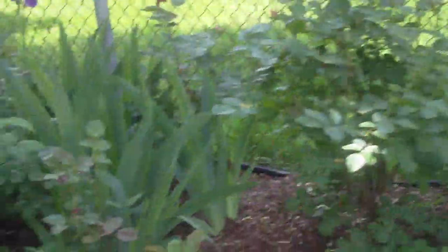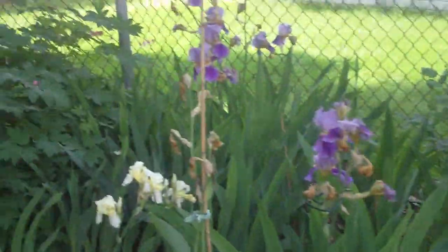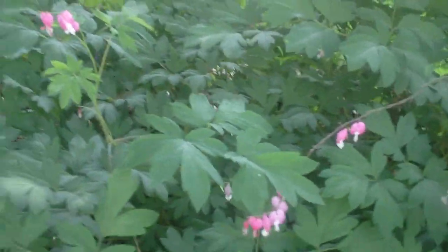Some more rose bushes — probably have 25 or so. Some more irises. Bleeding hearts are just finishing up; this one is gorgeous — a week ago it was all along the back fence. Back of the fence has pachysandra and ivy.